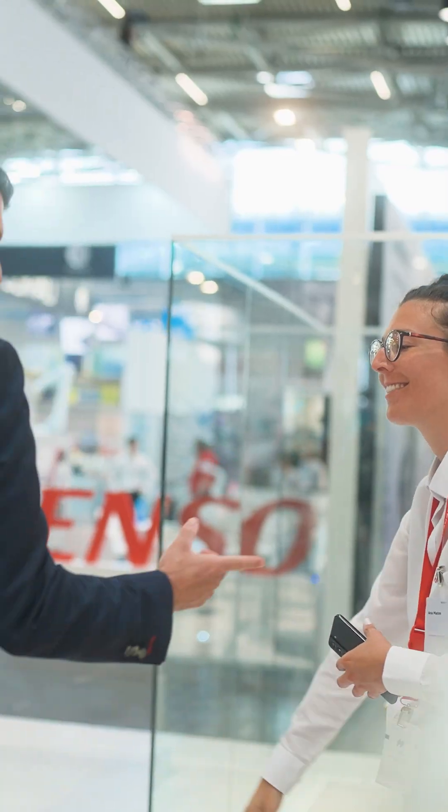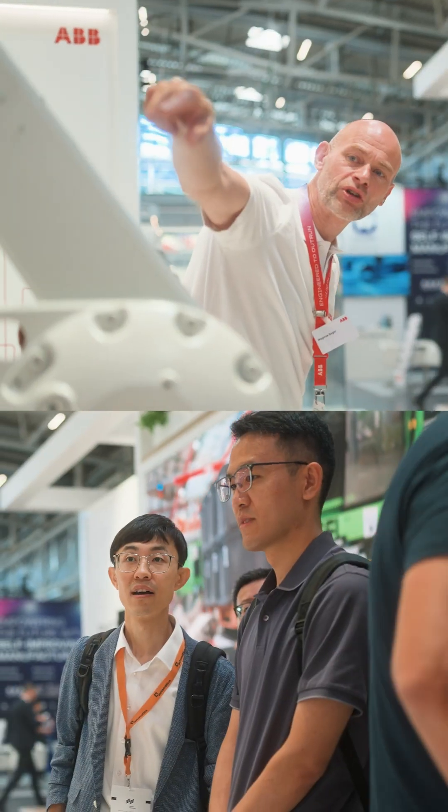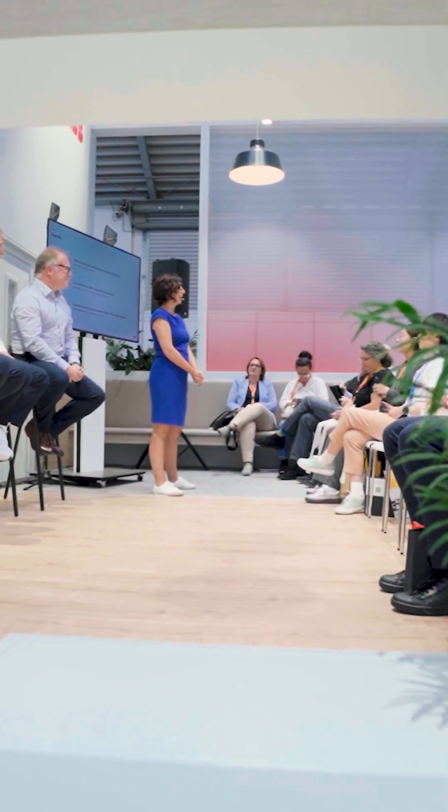Automatica is definitely my favorite trade show — there's a really good energy, a lot of curiosity from customers but also colleagues. Hello and a wonderful warm welcome to the press conference of IPV Robotics at Automatica.